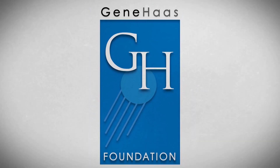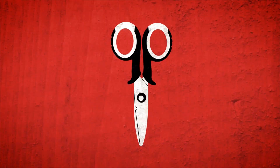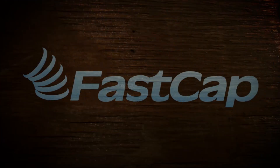The Geek Group would like to extend our deepest gratitude to the Gene Haas Foundation for making this program possible. Thanks to their generous contribution, we are able to train and inspire machinists all around the globe. This video was also made possible by FastCap, who've made the Geek Group's woodworking easier with their many inventive time-saving products.